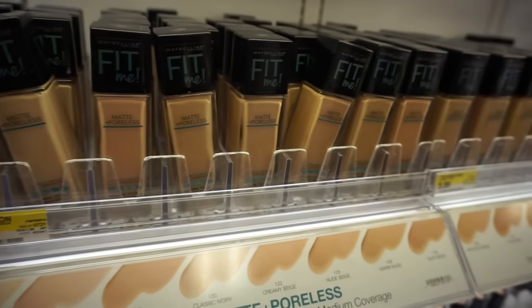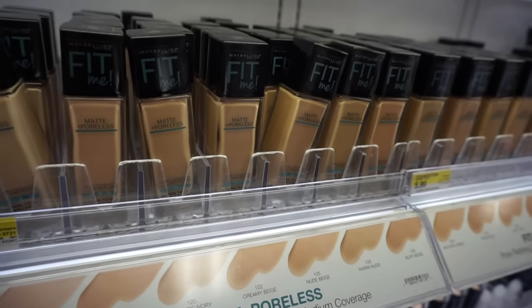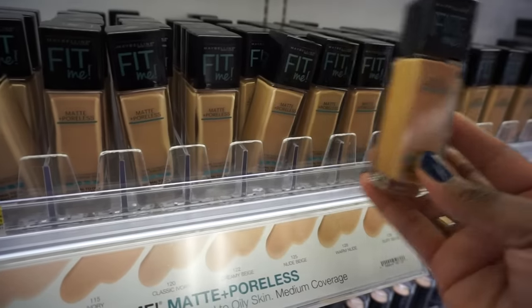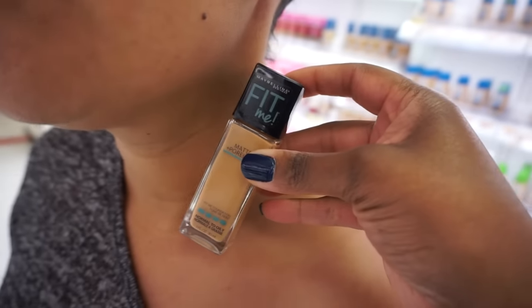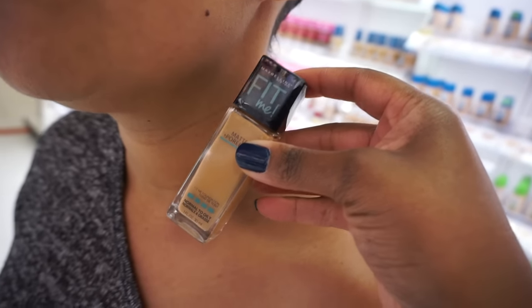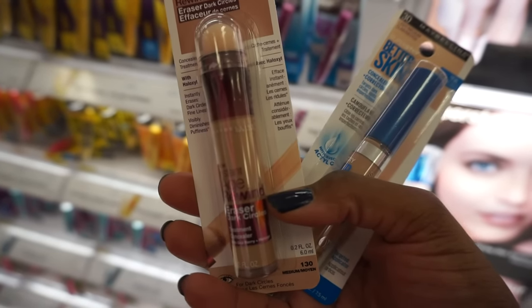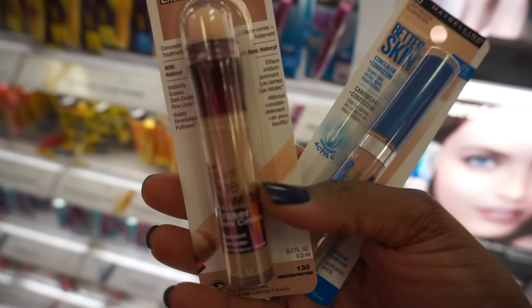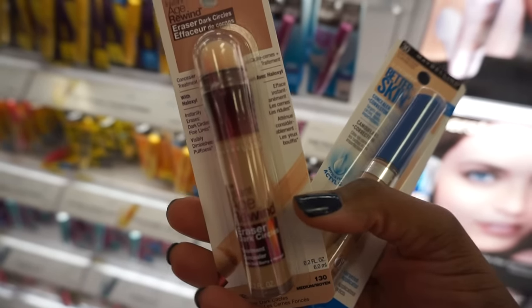I recommend that if you're shopping for foundation at a drugstore where you can't test, bring an old foundation to match against the bottles. Because I forgot to tell her to do that, we're holding the shade up to her neck and chest to see what matches her best. Since she's a new mom wanting to conceal dark circles, we're gonna get the Age Rewind concealer.